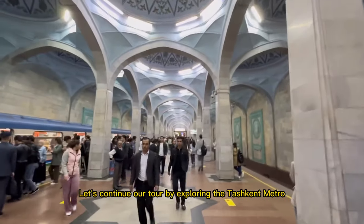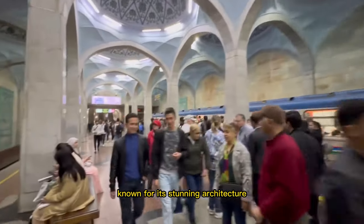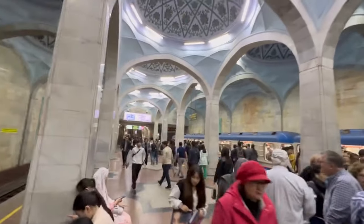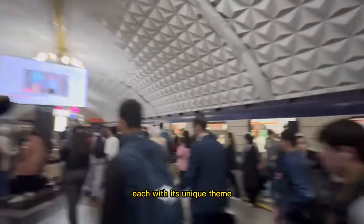Let's continue our tour by exploring the Tashkent Metro, known for its stunning architecture and artistic designs. You can ride the metro and marvel at the intricately decorated stations, each with its unique theme.